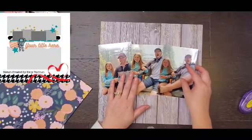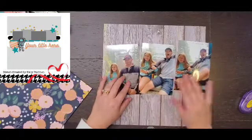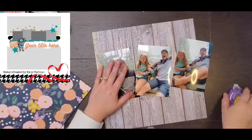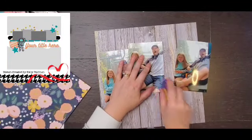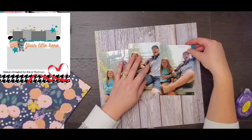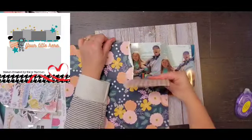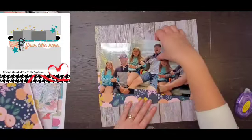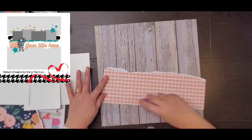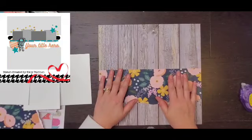I am using some fun products from Paper Issues. The background paper is a Simple Stories Woodgrain and I love their woodgrain. I always pick up several pieces of that because woodgrain is something you always have to have — use it up and buy more.